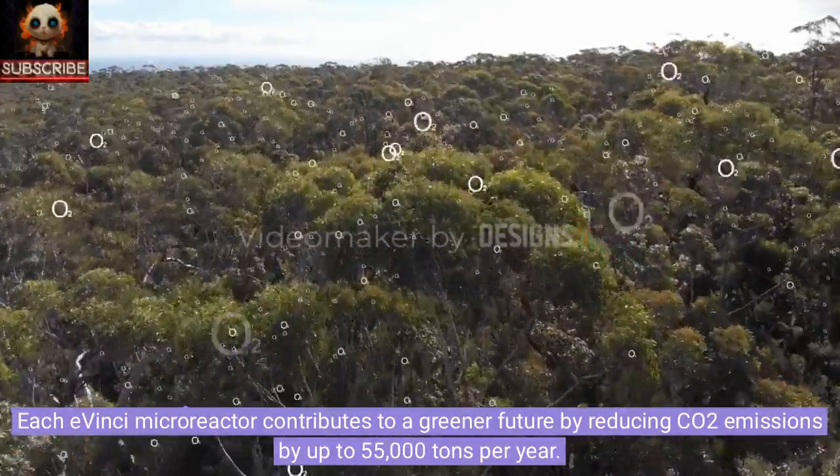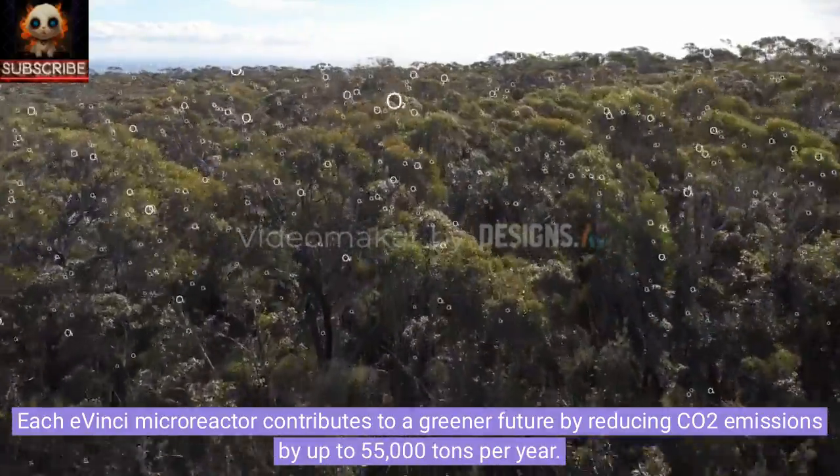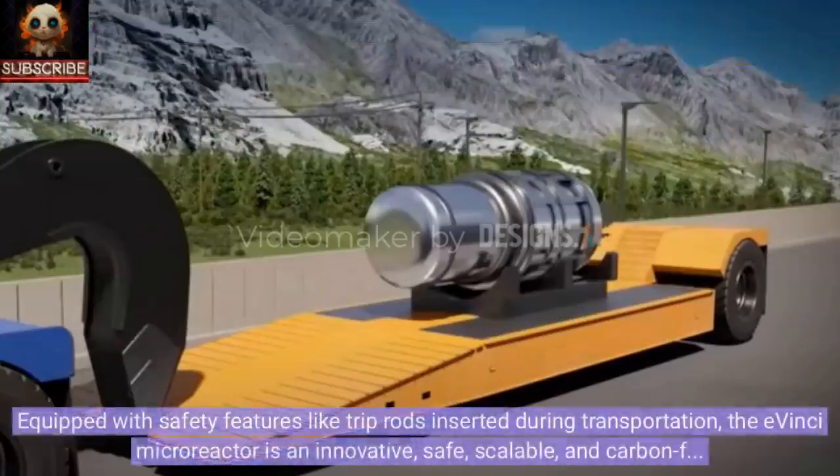Each Avinci microreactor contributes to a greener future by reducing CO2 emissions by up to 55,000 tons per year. Equipped with safety features like trip rods inserted during transportation, the Avinci microreactor is an innovative, safe, scalable, and carbon-free energy solution for diverse applications.